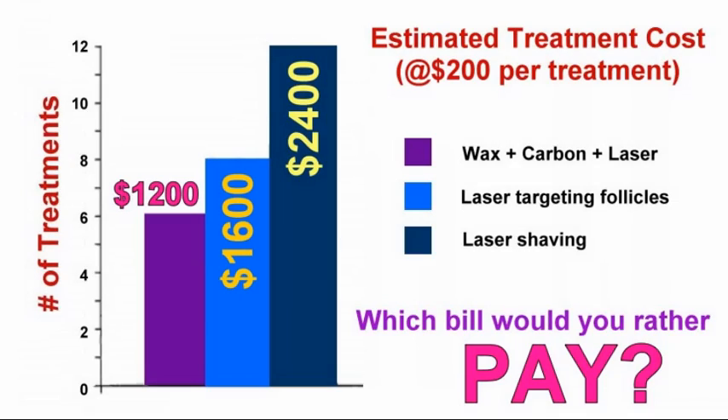This means that if the average treatment cost is $200 over a 12-week period, six treatments would cost $1,200 compared to $2,400 if it took 12 treatments to get the job done because the laser hair removal business did not use carbon dye to improve the efficiency of their equipment.